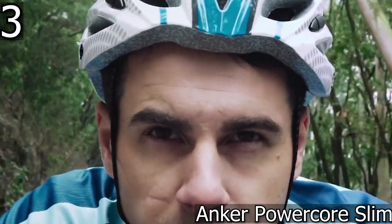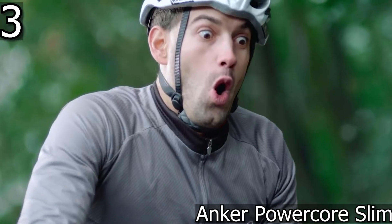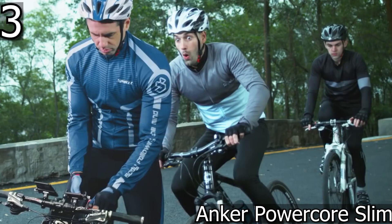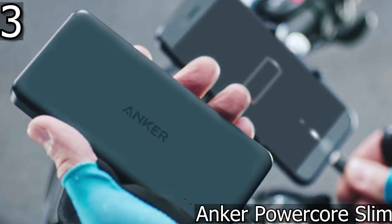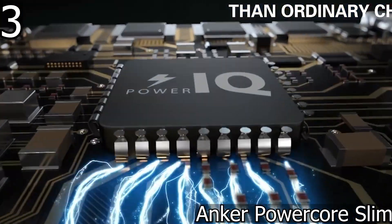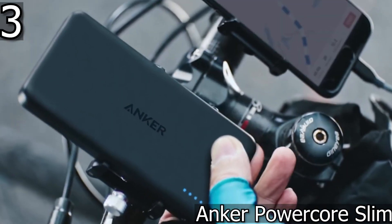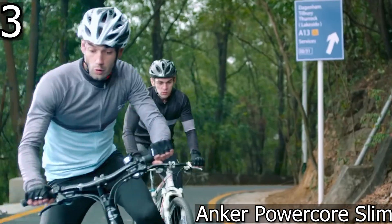In third place we selected the Anker PowerCore Slim. Anker is one of the most famous suppliers of external batteries. The model is very light, does not take up much space, and is very convenient to use. It has two ports — a micro USB and a USB-C — to choose from, and is a compact external battery with an LED indicator showing the charge level.